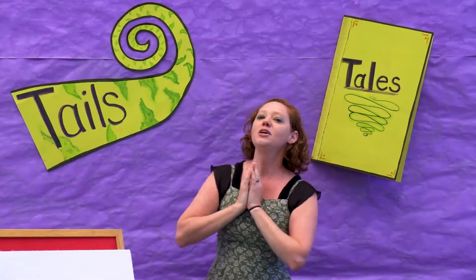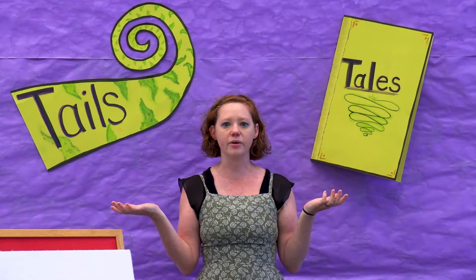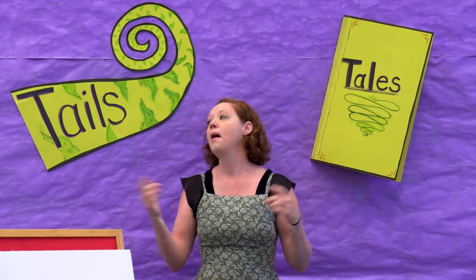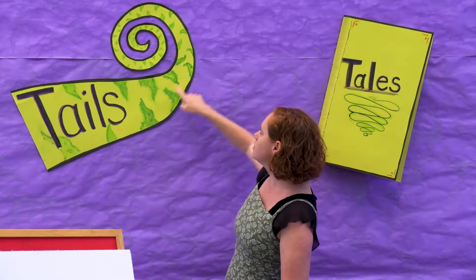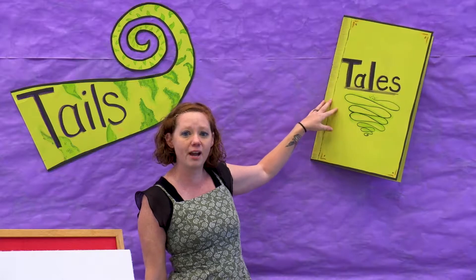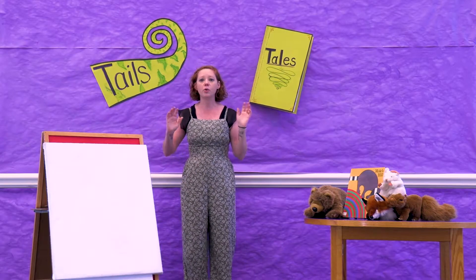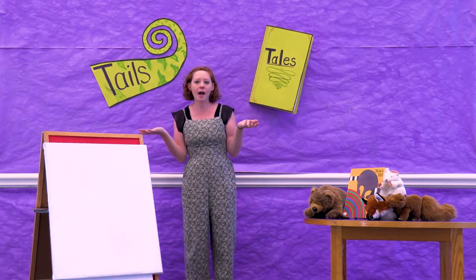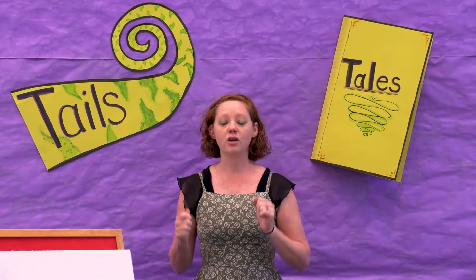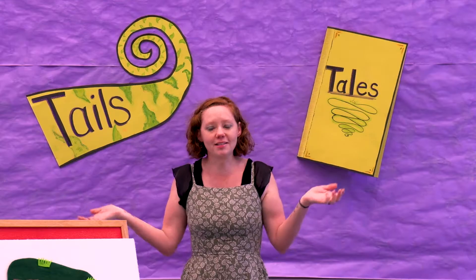Alright friends! So this summer our theme is Tails and Tales. Those two words sound completely alike, right? But this one is tails like what animals have, and this one is stories like fairy tales. For Storytime, each week we are going to visit a habitat — an animal habitat, that is where animals live. So this week we're going to... the grasslands!